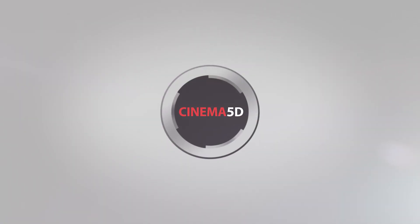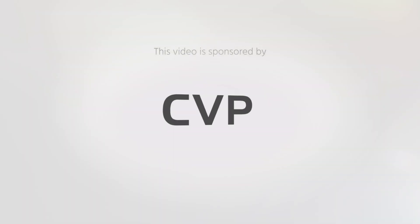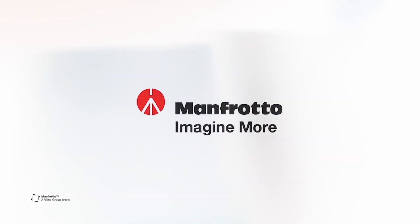Cinema 5D at IBC 2019 is brought to you by B&H, the professional source for all your video needs. CVP, the leading specialist in creative cine, video and photo solutions. Fomex, devoted to remarkable light. Manfrotto, imagine more. And Fujinon, ultimate optical performance.